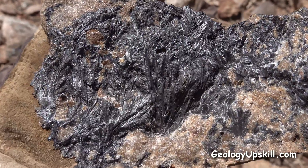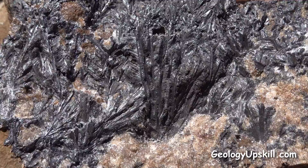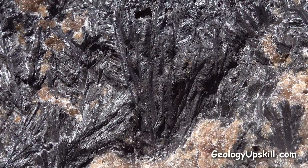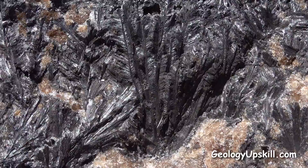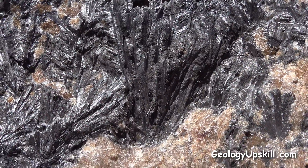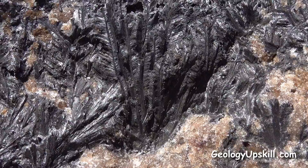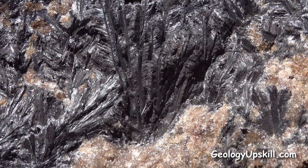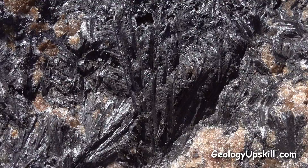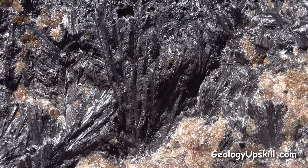It's pretty common to see plumose textures in manganese oxides on fractures in weathered rocks, but it's not so common to see it as a primary hydrothermal mineral. I've been wondering if this is actually hydrothermal or secondary, and today I think I got my answer — I think it's hydrothermal because of this specimen.